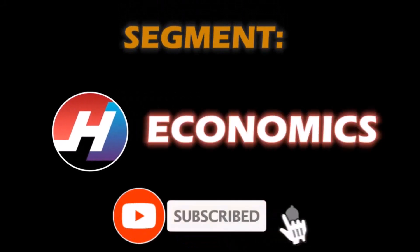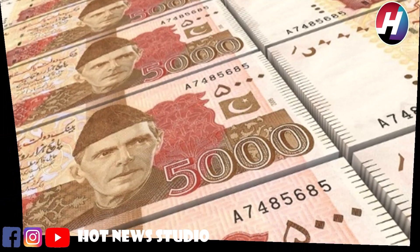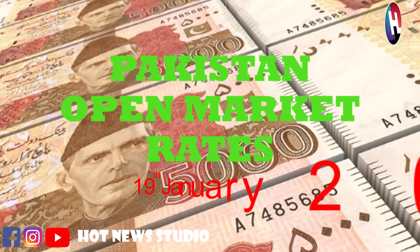Subscribe to our channel and click the bell icon. Hello guys, welcome to Hot News Studio.